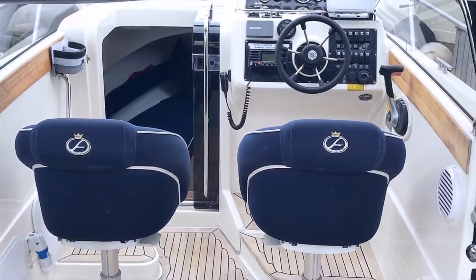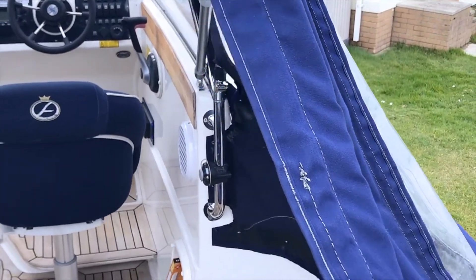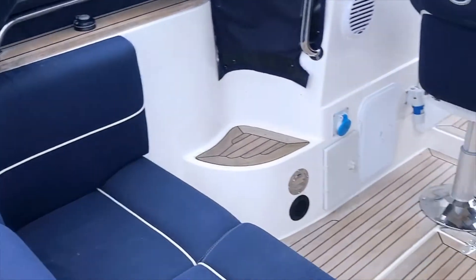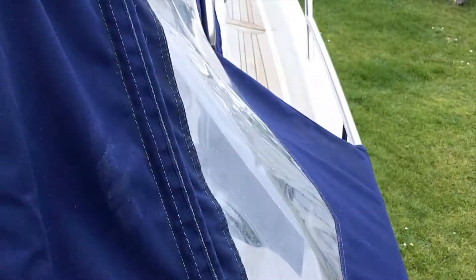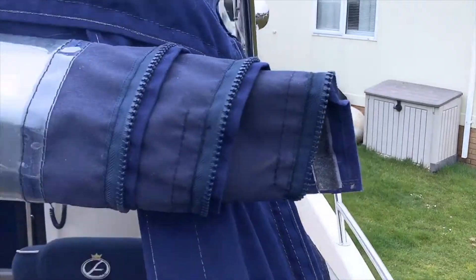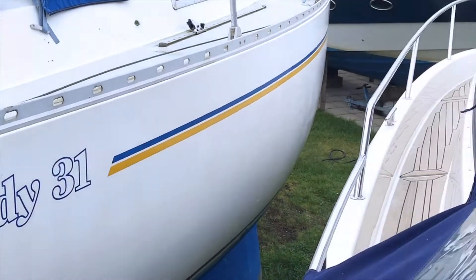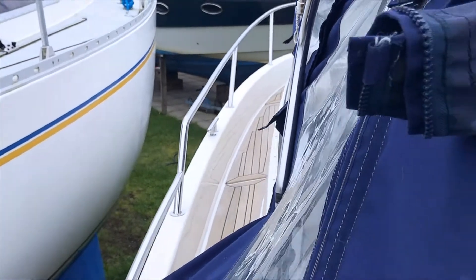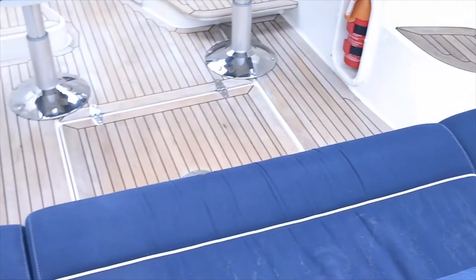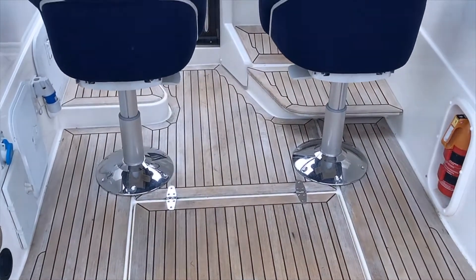The WA stands for walk-around, and one of the lovely features on this boat is the high walls — a safe environment for families. You'll see on both port and starboard side decks you've got walk-arounds — lovely, safe walk-arounds on both sides, port and starboard. It's a lovely feature.